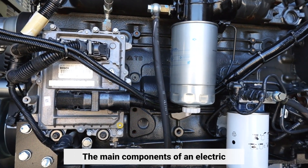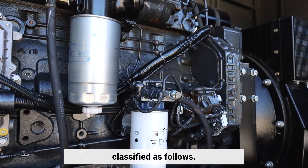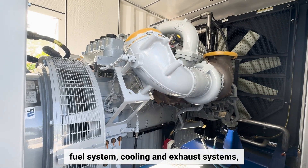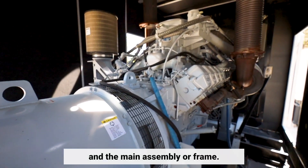The main components of an electric generator can be broadly classified as follows: engine, alternator, fuel system, cooling and exhaust systems, control panel, and the main assembly or frame.